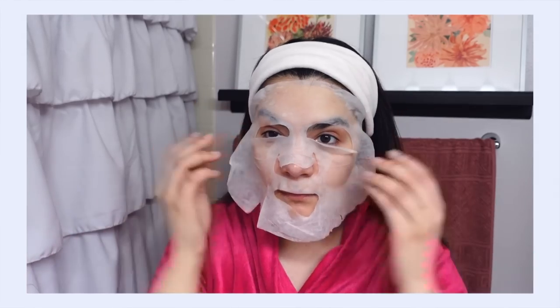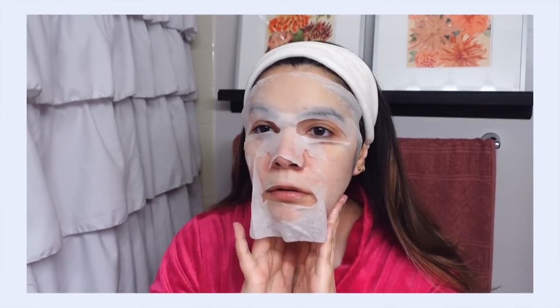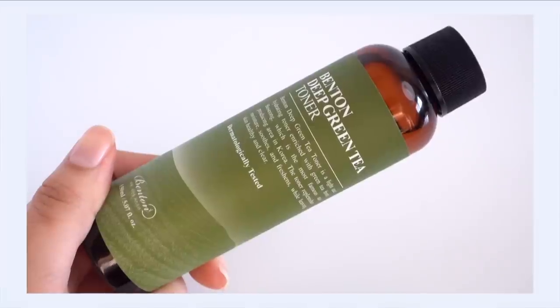We also have skin-clarifying ingredients like willow bark extract to help calm inflammation and pimples, plus niacinamide to brighten hyperpigmentation. There's something about how everything comes together in the Snail Bee formula that really helps both pimples and hyperpigmentation at once. Every time I use this mask, my skin is more hydrated, brighter, and has reduced redness. If you want to work on hyperpigmentation and breakouts simultaneously, this is the one.